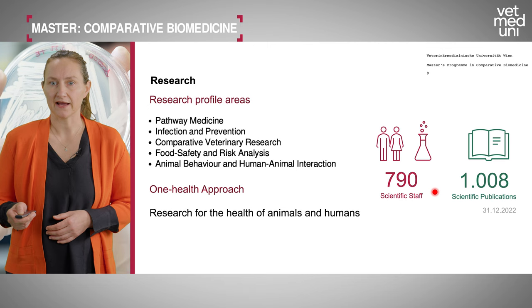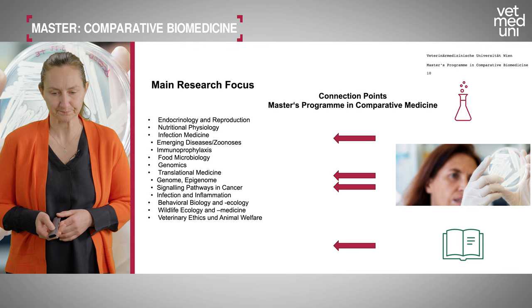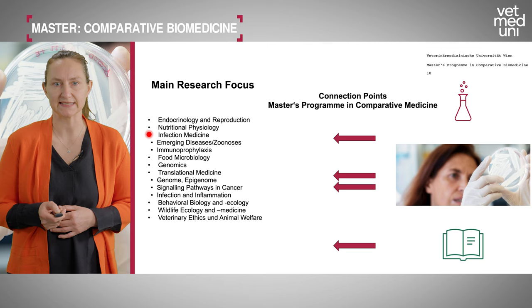In 2022 we had about 790 scientific staff and published more than a thousand scientific publications in peer-reviewed journals. Main research focuses include endocrinology and reproduction, nutritional physiology, infection medicine, food microbiology, genomics, translational medicine, behavior, wildlife ecology, and veterinary ethics.